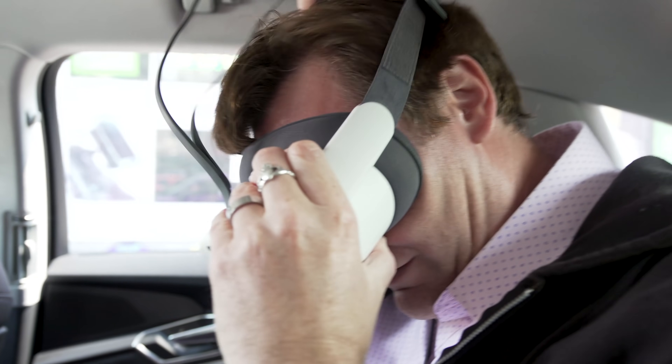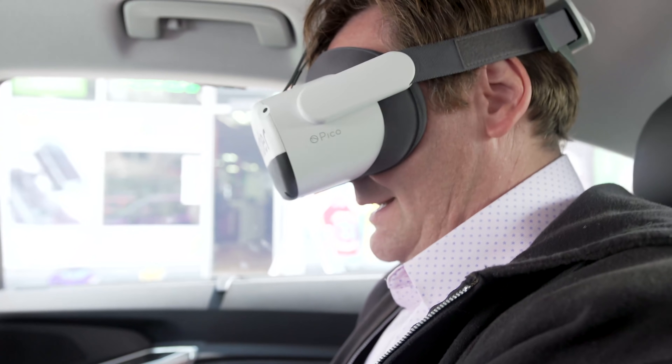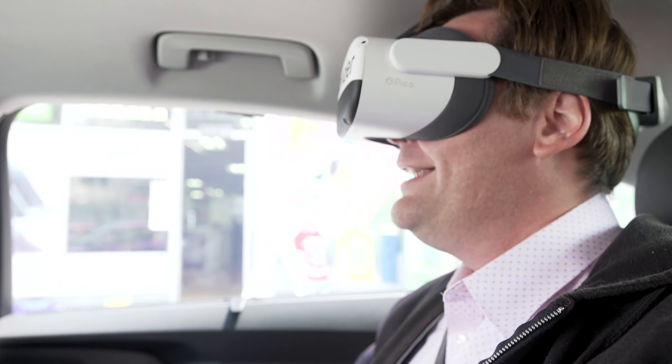Holleride is a system that uses data from a vehicle. It is a VR system, so the VR headset you're playing and the game you're playing are informed by the vehicle's movements. If the vehicle turns left, you turn left in the video game. If the vehicle accelerates, you accelerate in the video game. You stop, it stops. Everything that happens in the vehicle informs the video game.